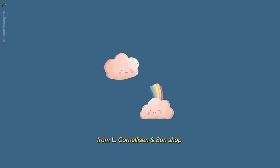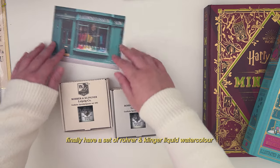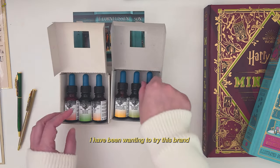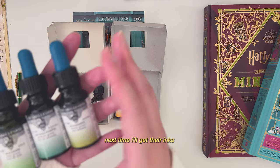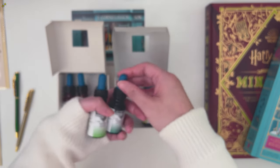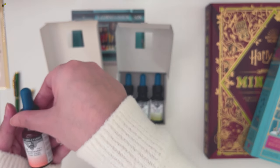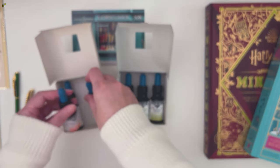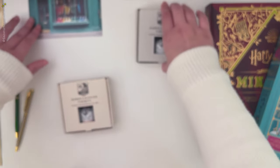Next is from L. Cornelissen & Son shop — this is a dream shop. I finally got this roller and Cling-On liquid watercolor. I have yet to try their ink set but I'm really excited to try. These were the only colors they had available, so I didn't manage to get all the colors I wanted from checking their online shop, but it's fine — next time.